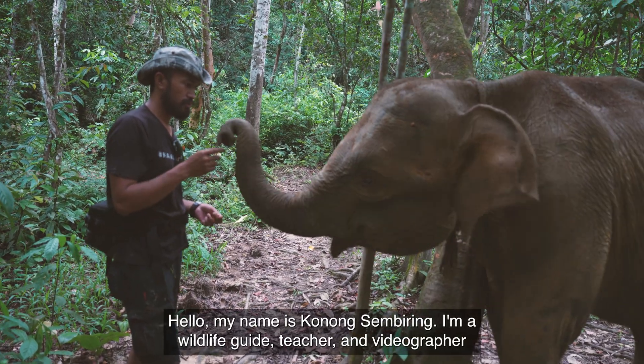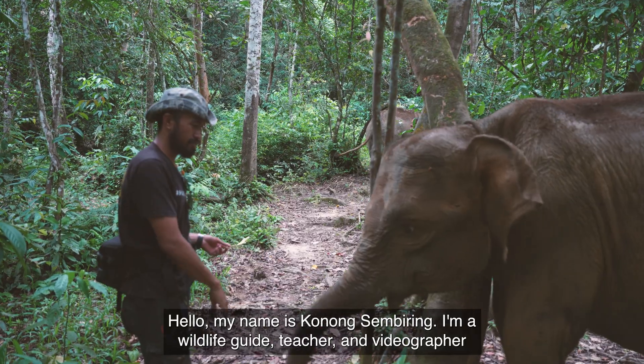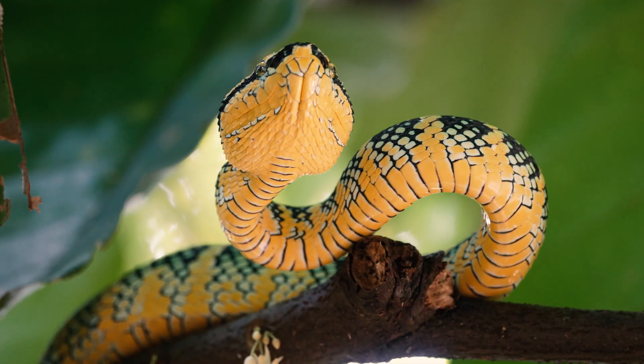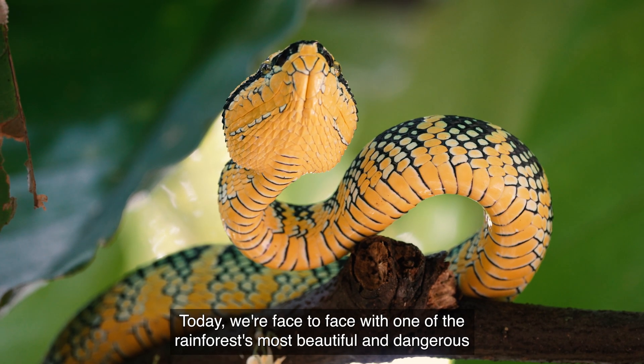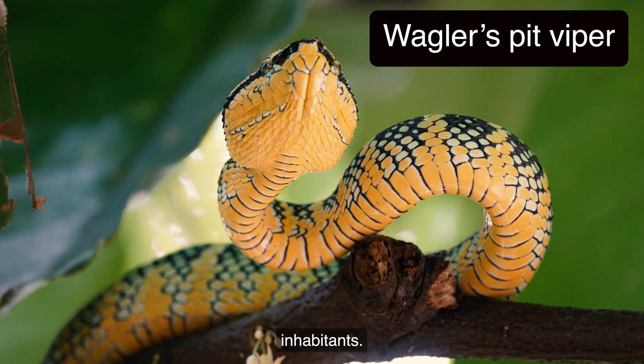Hello, my name is Konong Sembiring. I'm a wildlife guide, teacher, and videographer from North Sumatra. Today, we're face to face with one of the rainforest's most beautiful and dangerous inhabitants.